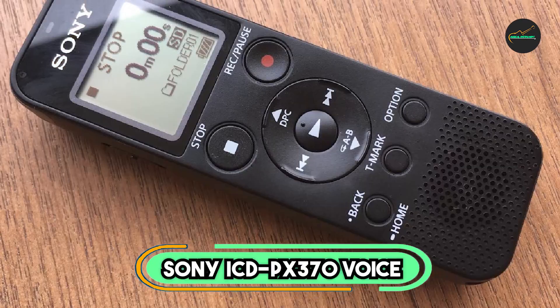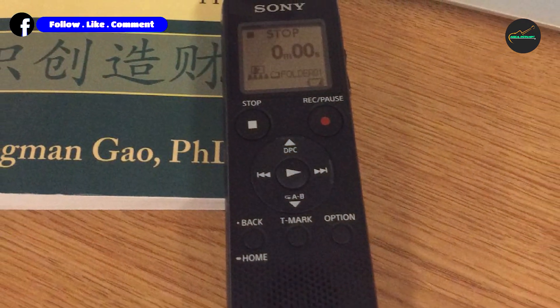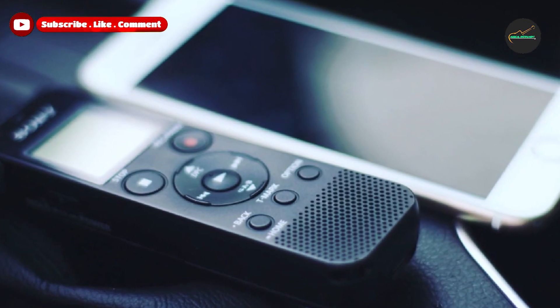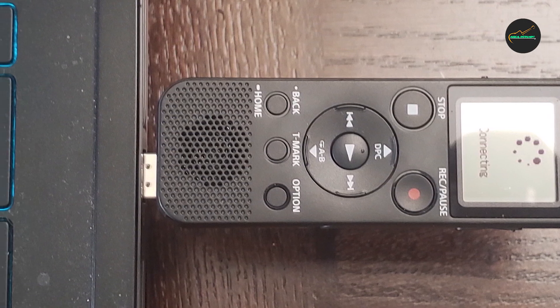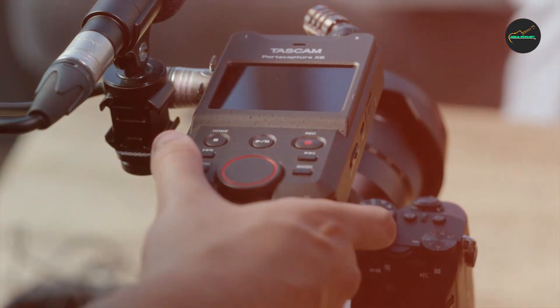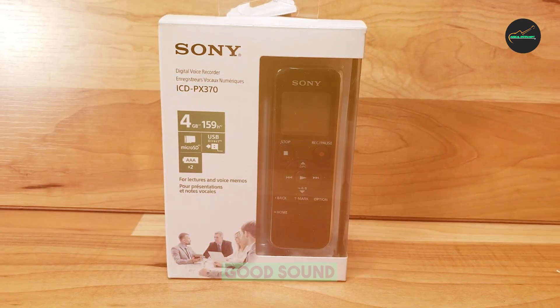Next, at number 4, we have the Sony ICD-PX370 Voice Recorder. The Sony ICD-PX370 is a compact and easy-to-use digital voice recorder that is perfect for students, professionals, and anyone else who needs to record lectures, meetings, or other audio. It features a built-in USB connector for easy file transfer to your computer, and up to 57 hours of battery life on a single pair of AA batteries. The PX370 records high-quality audio in MP3 or linear PCM format. The Auto Voice Recording Mode automatically optimizes recording settings for vocal frequencies, resulting in clearer and more intelligible recordings. The Clear Voice function further enhances clarity by reducing background noise.